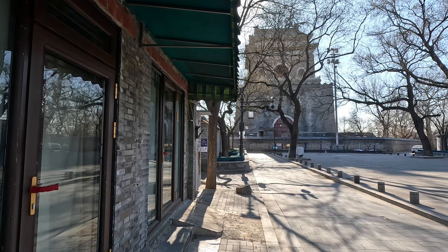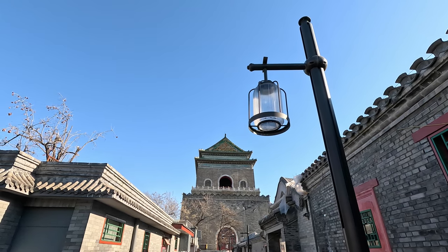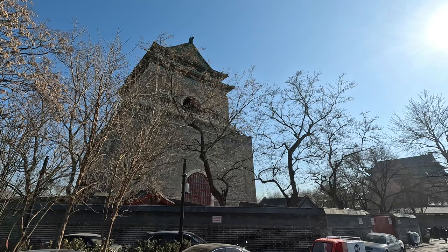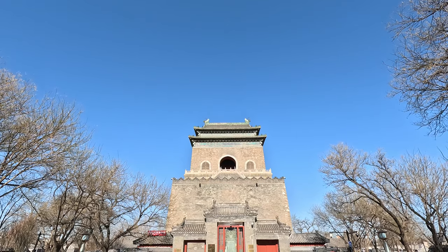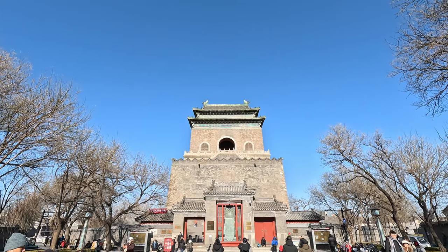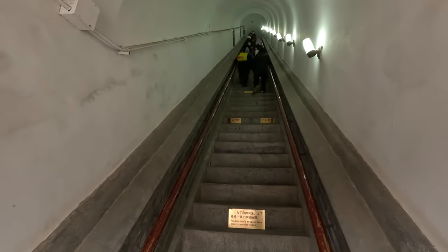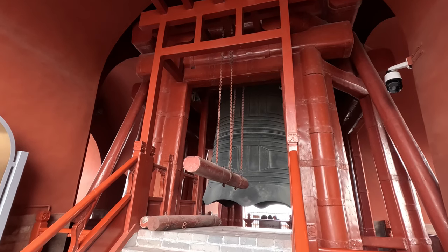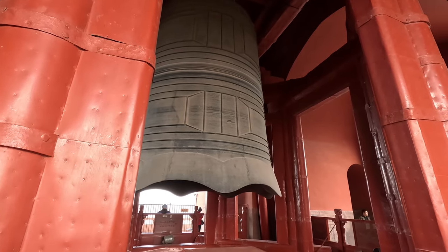The bell tower is 48 meters high, and on top of the high platform is a square-shaped building. This bell tower was originally a wooden structure, but due to being burned down many times in history, it was rebuilt as a brick building in 1745. Climbing up the steep stairs, we can get into the bell tower, where there is a huge bronze bell hanging — 7 meters high and weighing 63 tons. It was made in 1420.